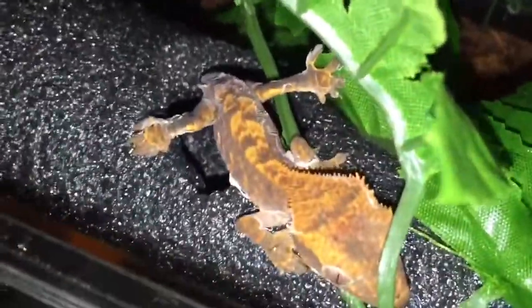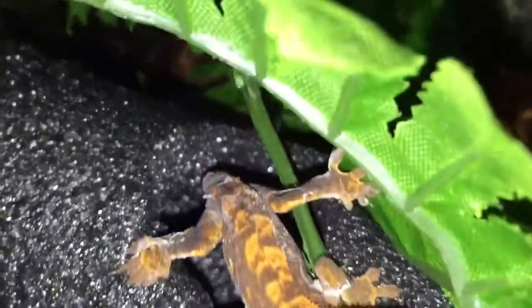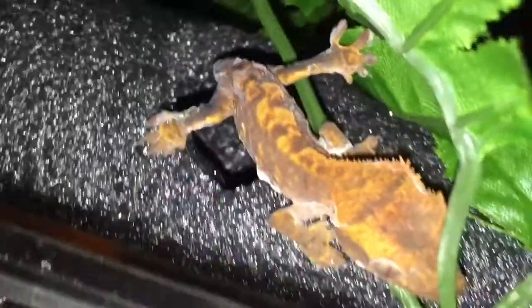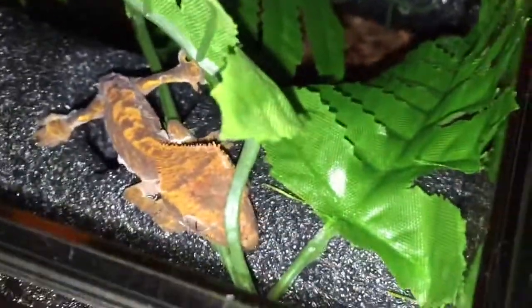I got probably about $50 worth of feeders for free. I got three crested geckos and one leopard gecko. The leopard gecko was $25, this crested gecko was $20, and this one from GeckoGen was also $20 — really cheap. He's actually shedding, and the reason why is because he lost his tail.